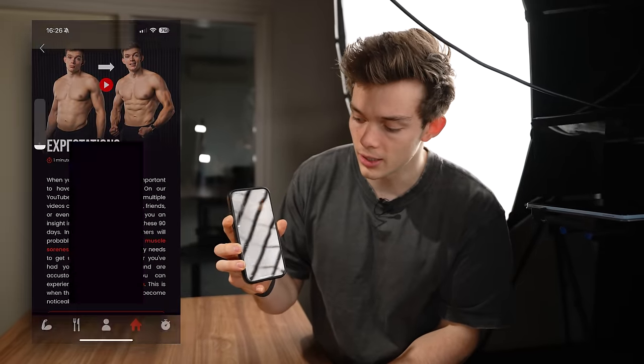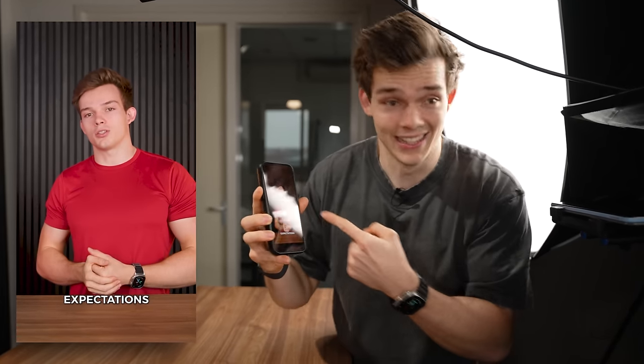Let me pull up a video — 'Expectations about your body transformation.' You can click it and the video pops up. This set has a lot to offer.